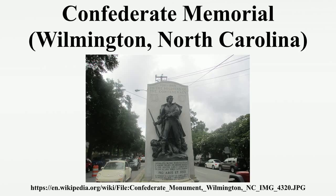Henry Bacon, who designed the Lincoln Memorial, George Davis Monument, and the Donald McRae House, is the architect also responsible for the design of the Confederate memorial. Frank H. Packer, who was the sculptor for the George Davis Monument, also sculpted the two bronze figures on the Confederate memorial. The creation and purpose of this monument was to honor Confederate beliefs.